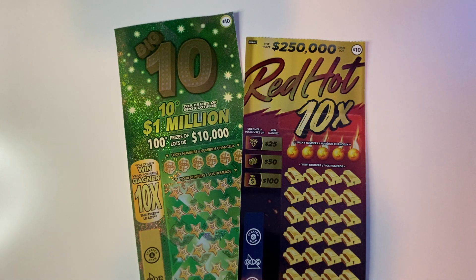Hey everyone, welcome to Braun Tide Lotto. It's Brian here. I have a $20 session to share with you. I have one of the $10 Red Hot 10x tickets as well as one of the Big Ten $10 tickets.